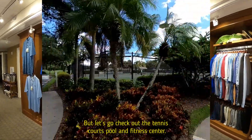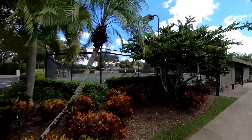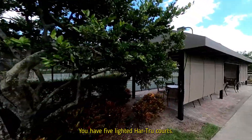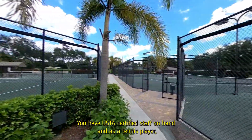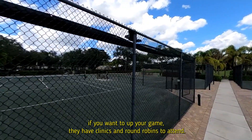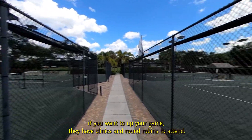Let's go check out the tennis courts, pool, and fitness center. There's an active tennis program here — you have five lighted hard courts, a USTA certified staff on hand, and as a tennis player, if you want to up your game, they have clinics and round robins to attend.